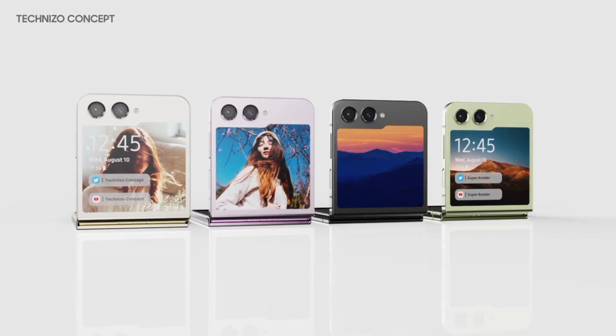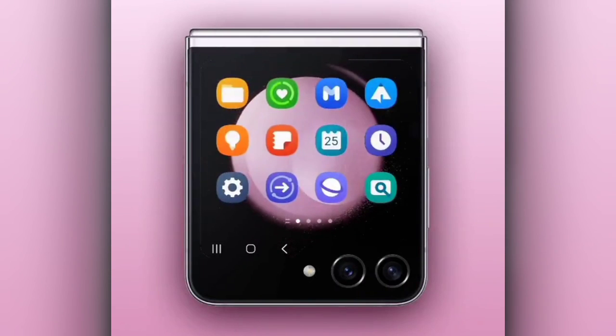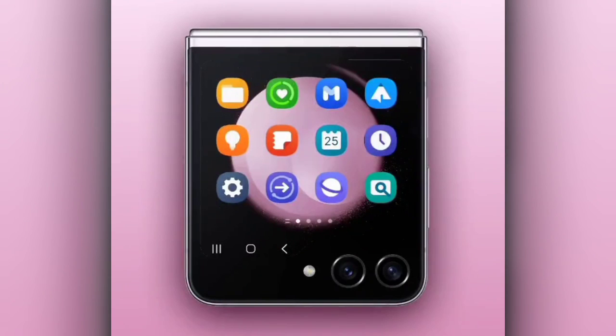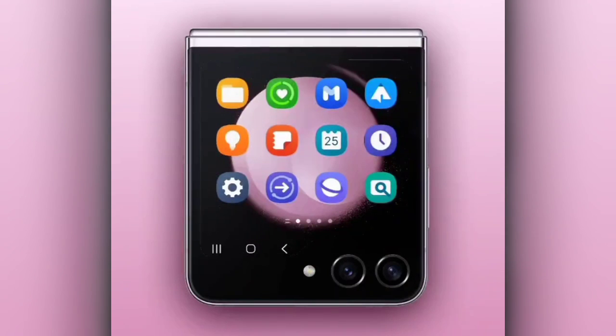The cover display can be a game-changer, especially after learning that it can be utilized in more ways than one, allowing people to use their phones without actually unfolding them — which is very convenient especially for people who want to check their phone for a text rather than doom scroll.